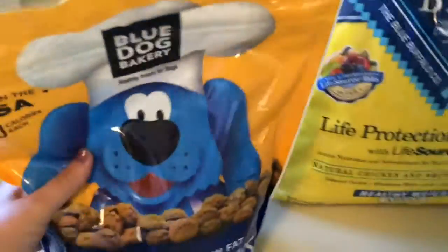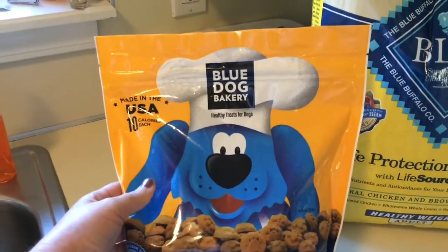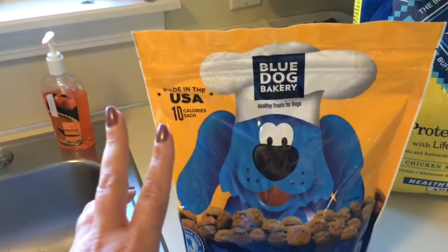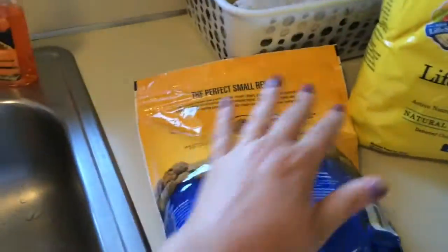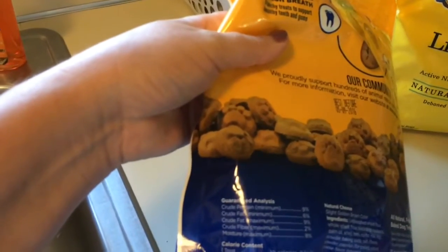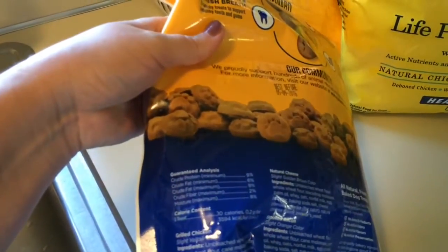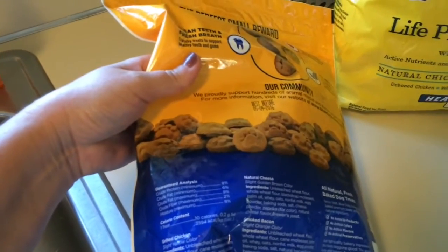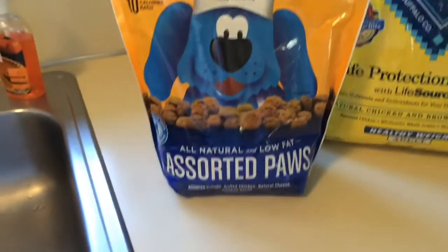Then I got some more of the Blue Dog Bakery dog treats. These are $7.99. They did have a deal — if you bought two bags you got one free — but they only had two bags in the store, so I just got one bag. These are very low fat too. I've mentioned these before in a couple of my videos. One treat is 0.2 grams of fat, so they're very low fat for a treat.